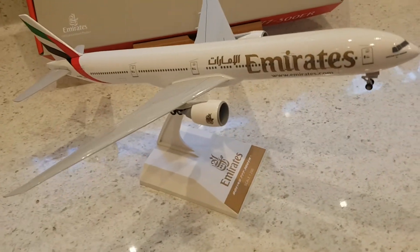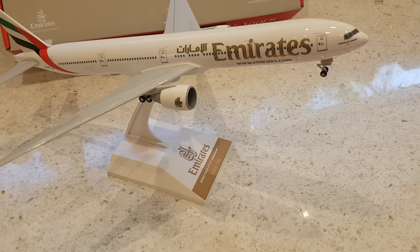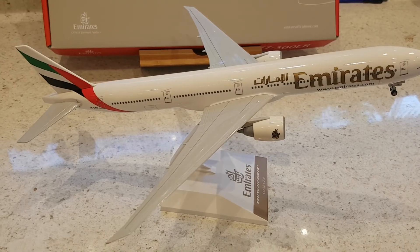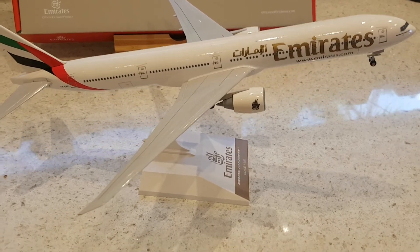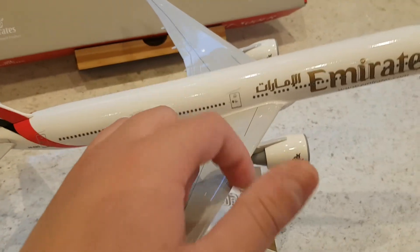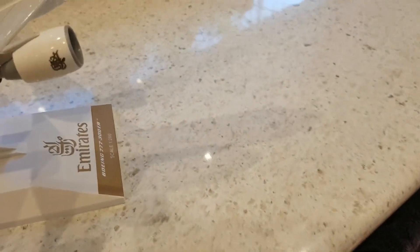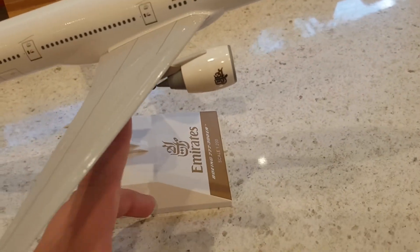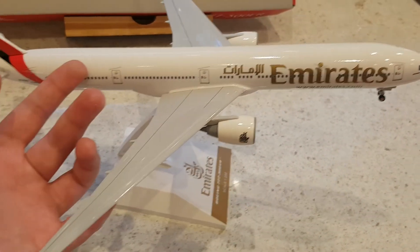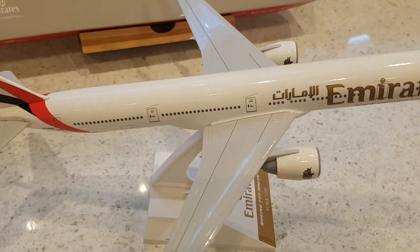The aircraft does come with landing gears, and unlike with maybe a Gemini 200 model, you cannot swap them out to have it in a gear-up configuration. I'm not entirely sure what this model is actually made of — it's got a nice weight to it. The wings, engines, and tail are plastic, there's a bit of metal in the landing gears to keep them nice and sturdy, but I think the actual fuselage might be made of wood with a little bit of polyresin on the outside to give it that nice coat.